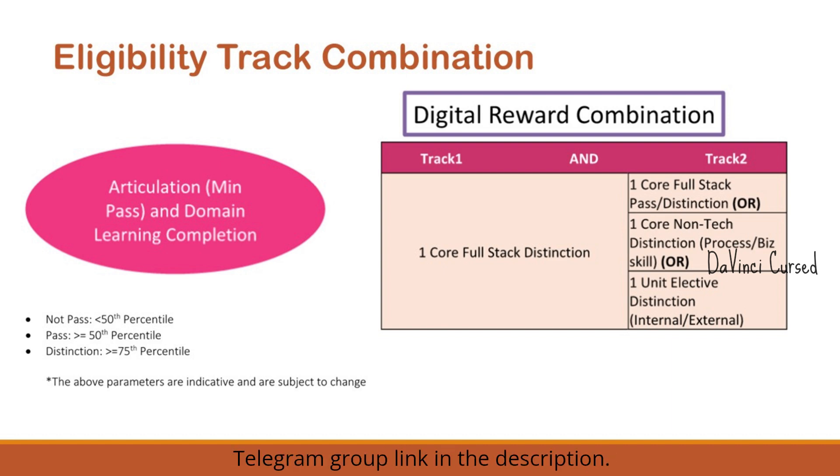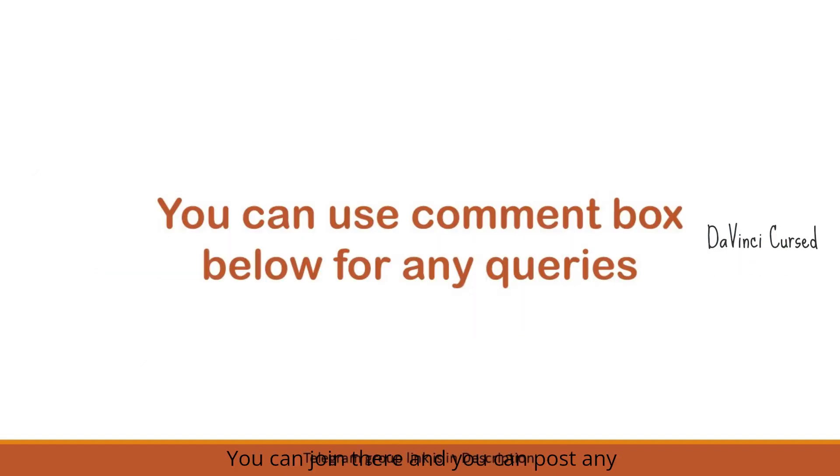I'll be dropping my Telegram group link in the description — you can join and post any queries or doubts, and anyone from the group or I myself will respond. To sum up: make sure you check your track eligibility, the certifications recommended by your unit or BG, and all the important dates. Always stay updated with new policies as they may change. If you found this video helpful, please like and share, subscribe for more updates, and thanks for watching!